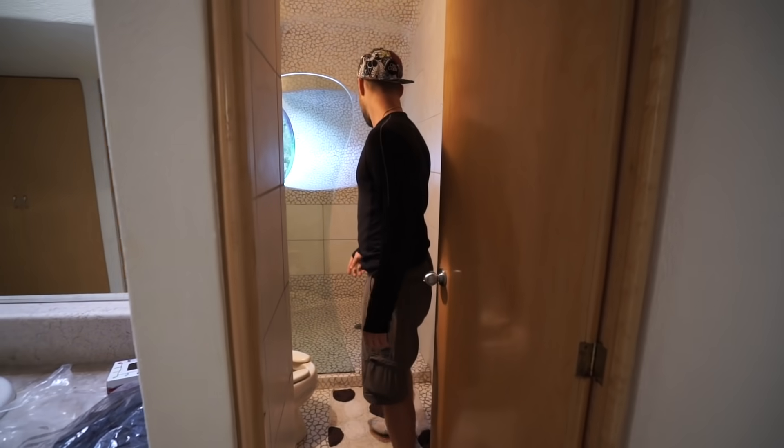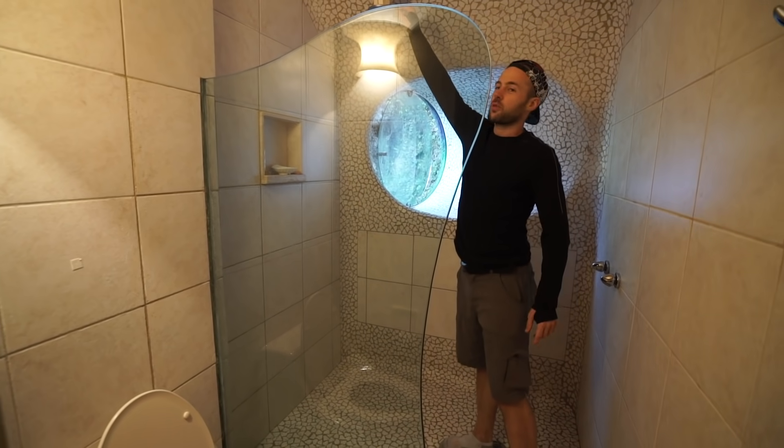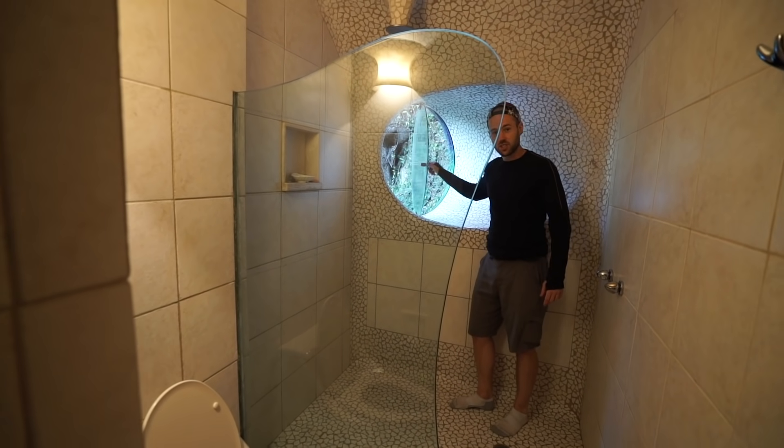The bathrooms are pretty sick — a rainfall shower, or waterfall shower — and the windows go out into the jungle. They spin up like this.